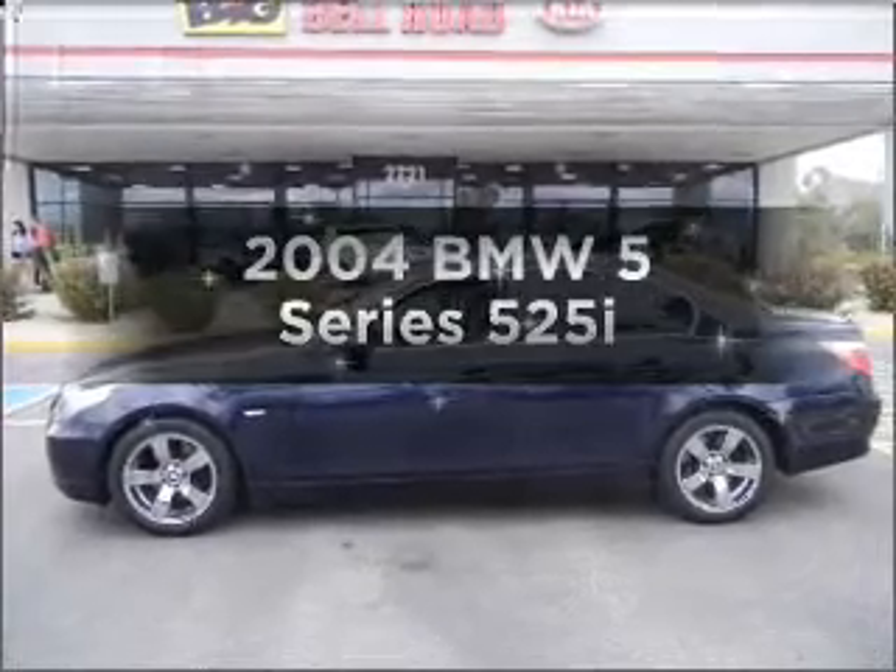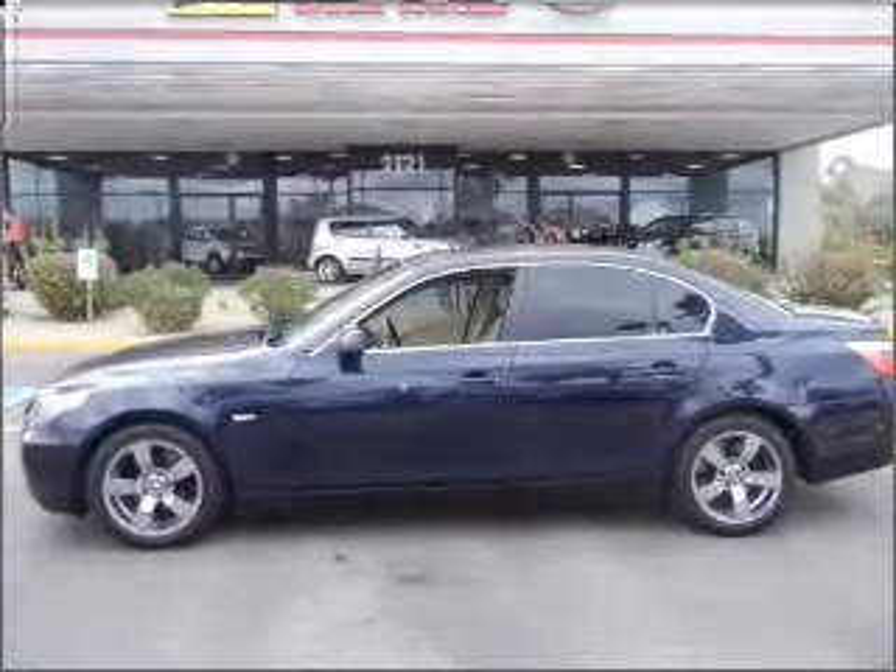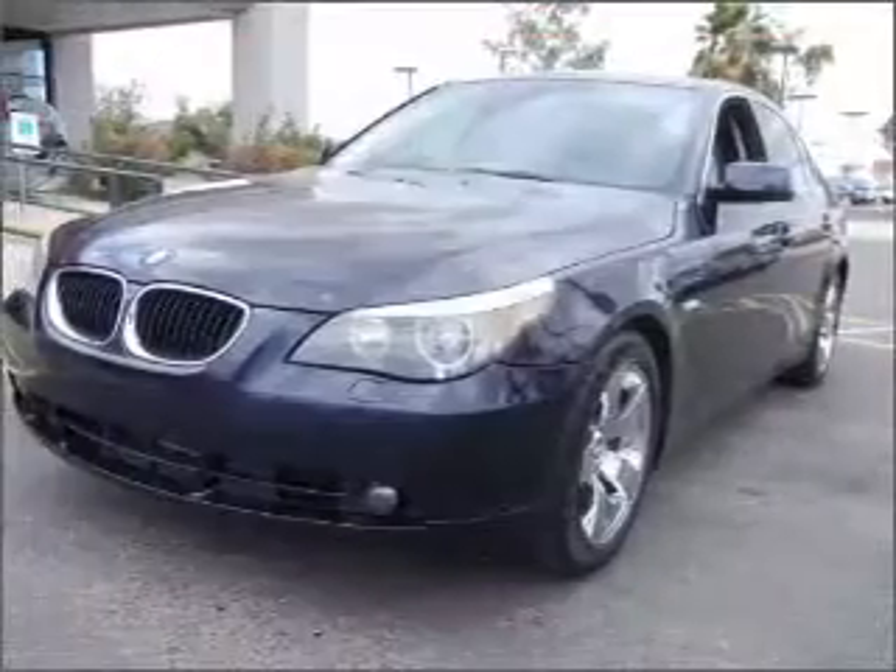Presenting the 2004 BMW 5 Series. Travel the roads in style and comfort in this great vehicle.